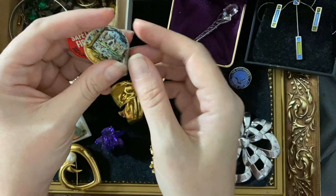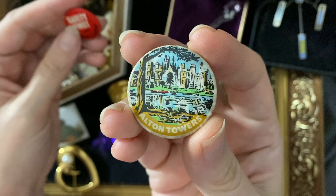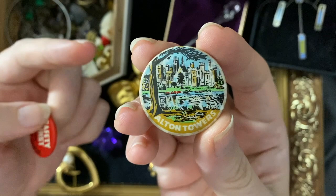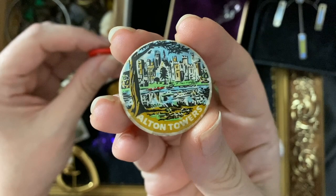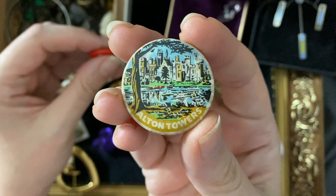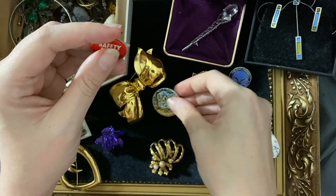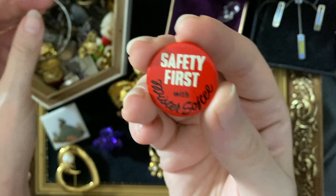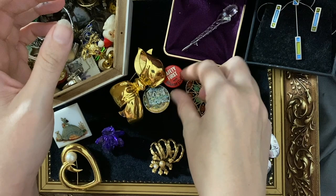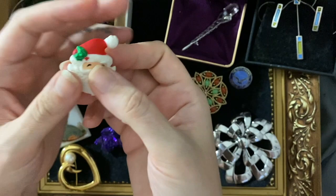Then a couple of really fun ones. An Alton Towers badge — between the ages of maybe six and twelve, we went to Alton Towers every year because my siblings' grandparents lived up that way, and we'd pop in on the way there or back. I don't actually like going on any rides, but it was still always fun — I liked the little riverboats with the seals and otters. And then this one: 'Safety First with Mr. Softy.' I'm morally against soft scoop or Mr. Whippy ice cream, because the urban legend goes that Margaret Thatcher invented it — it pumps air into the ice cream so you get less for your money.